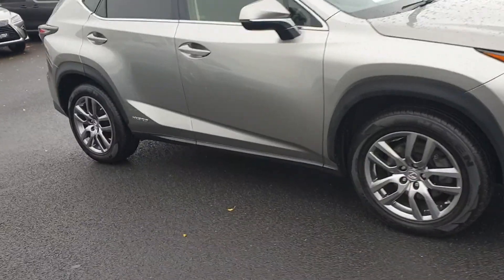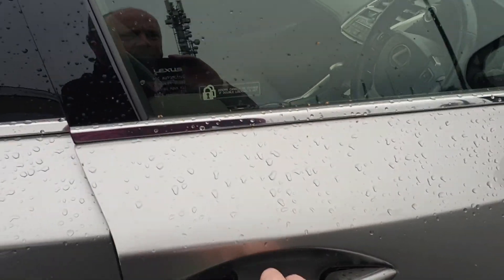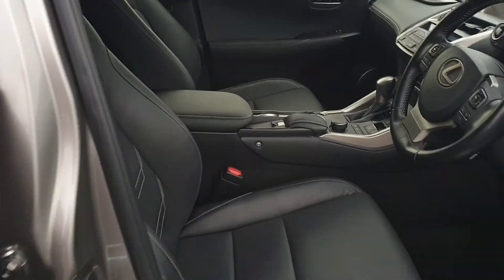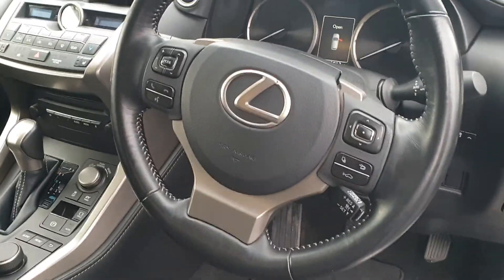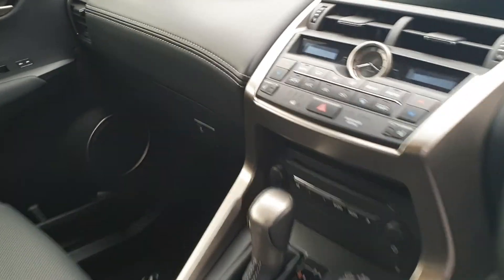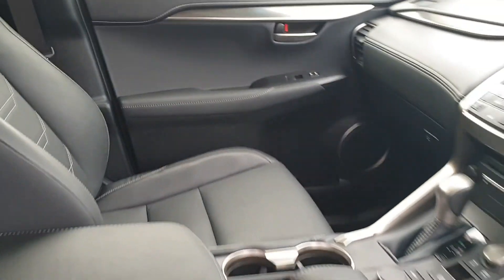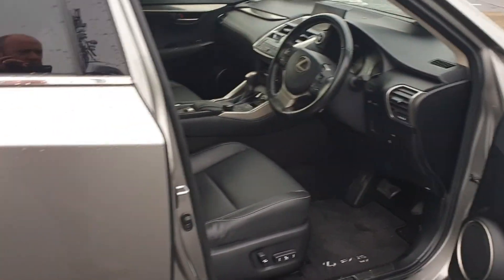In the interior you have black leather and electric seats. The leather runs across through the dash there, with nice stitching matching the interior. There's also a reverse camera on this model as well.